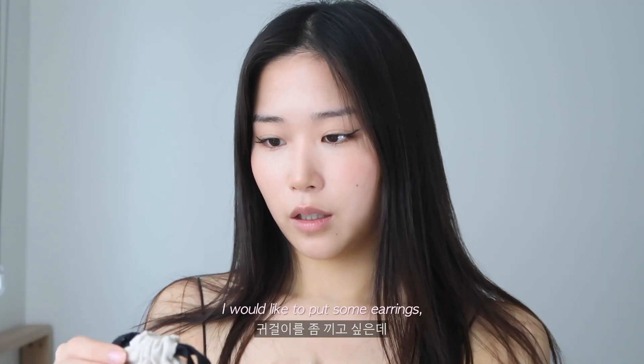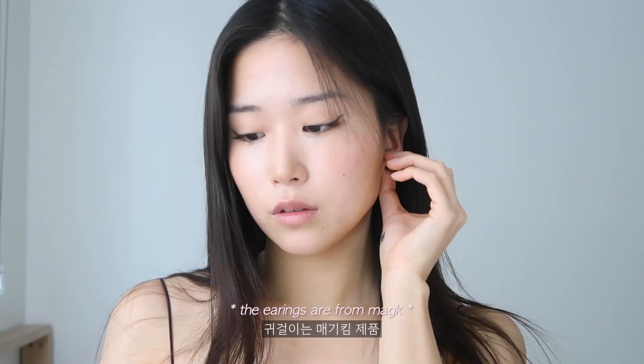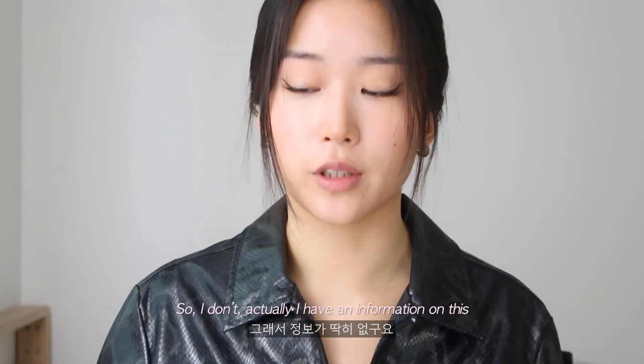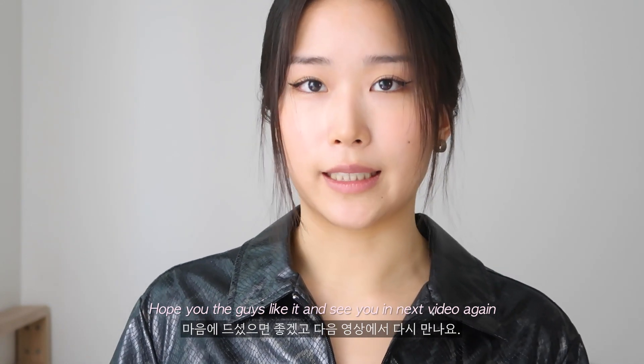It's done! I'm gonna put on some earrings and tie my hair. This is a thick leather jacket I bought in a vintage shop, so I don't have any information about it. Today I tried to film the makeup video in English for the first time — hope you guys liked it and see you in the next video again!